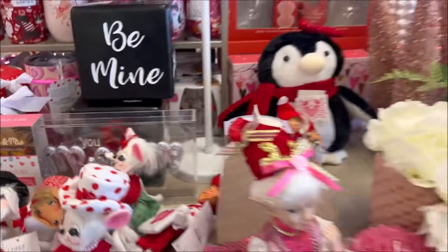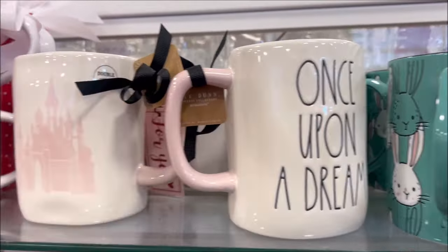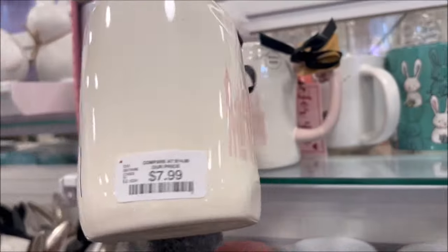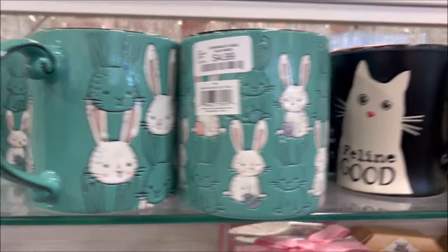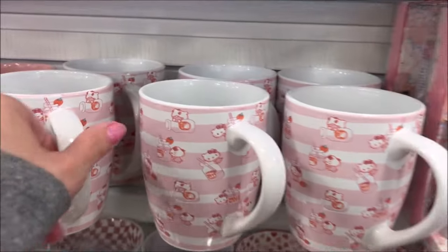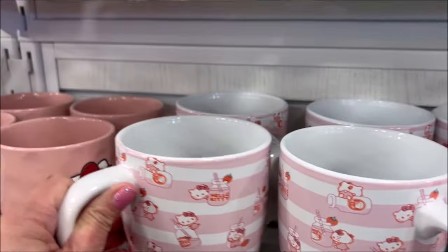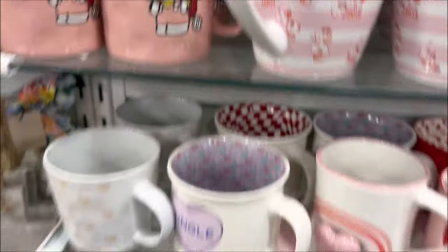My favorite Rae Dunn coffee cup — 'Once Upon a Dream' with a castle on the back — I collect these, and it's $7.99, so cute. They also had Easter cups: bunnies for $4.99, cats for $4.99, Hello Kitty too, and a couple of designs at $6.99 each.